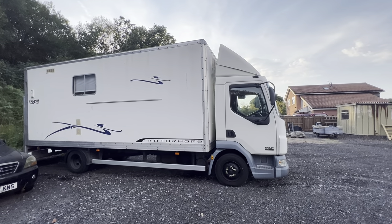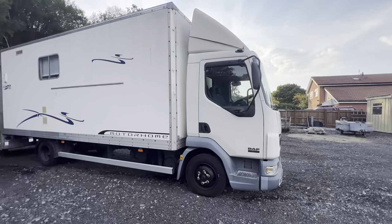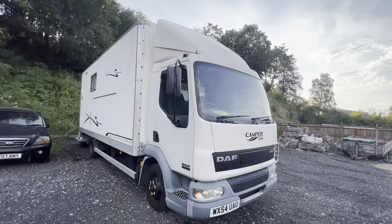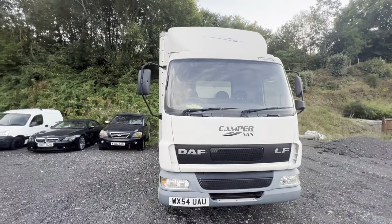Hi there guys, Pete here from Ashton's Cars. Today I'm showing you around something a little bit different. It looks like a 7.5-tonne box truck and indeed that is what its tired life has been — however, as it says on the front, this is actually a camper conversion.